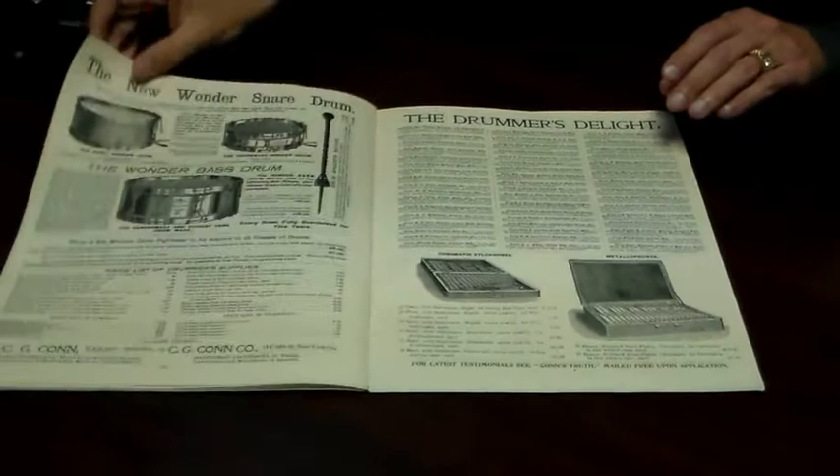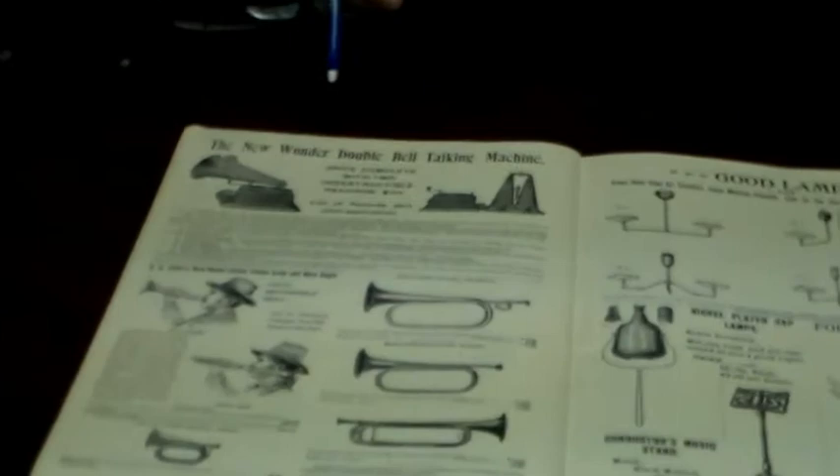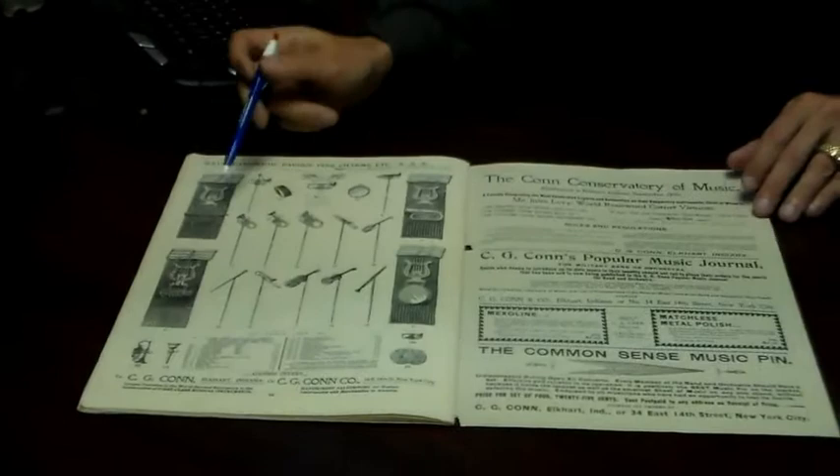Here are some of the drums they produced. Bugles. A lot of people don't realize it, but Kahn even made phonographs, and here are two of those. Music stands. Even some jewelry and medals.